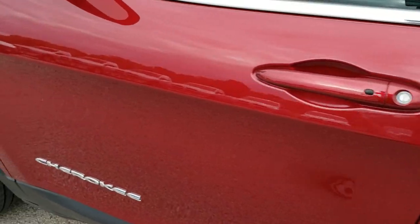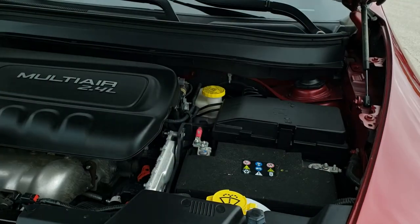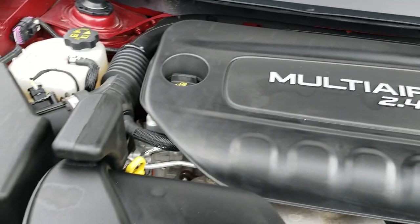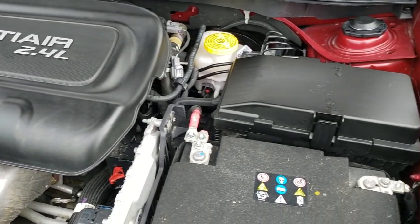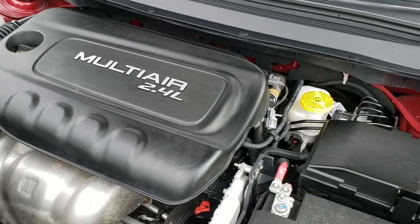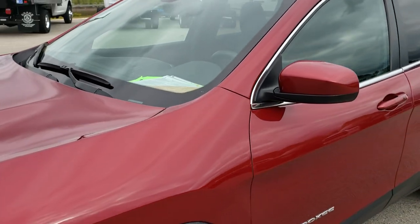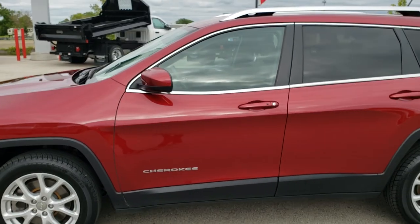Under the hood we have the 2.4-liter multi-air motor producing 184 horsepower. The engine bay is very clean and it runs very smooth. This vehicle has been fully safety inspected by our service shop. It has a fresh oil and filter change, all fluids have been checked and topped off, and it has been gone through mechanically 100%. With four brand new tires, this vehicle is 100% ready to go.